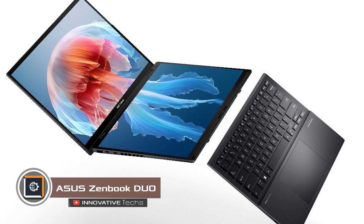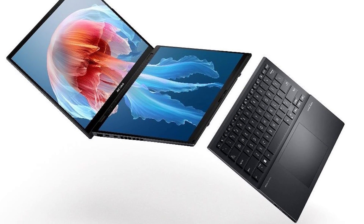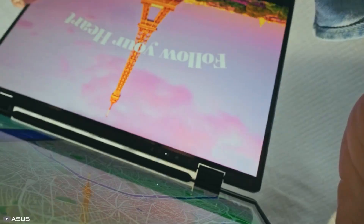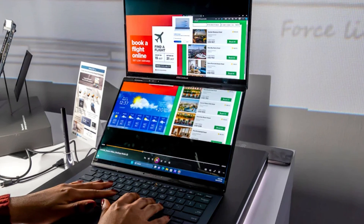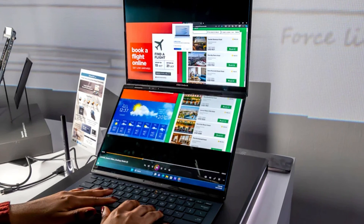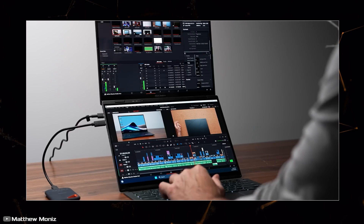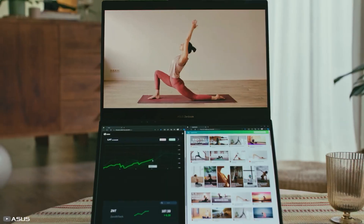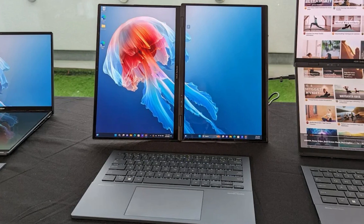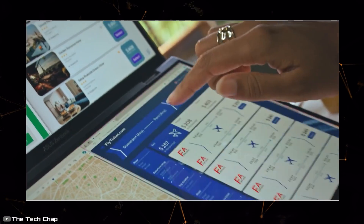Also at CES 2024, Asus unveiled the Zenbook Duo — a laptop with two touchscreen displays and a detachable keyboard. The highlight is the use of two identical 3K OLED touchscreen displays connected by a hinge, allowing them to function as one large monitor. Thanks to a built-in stand and detachable keyboard, the Zenbook Duo can be used in vertical and horizontal orientations across several modes: laptop, two screens, desktop PC, and collaborative work.